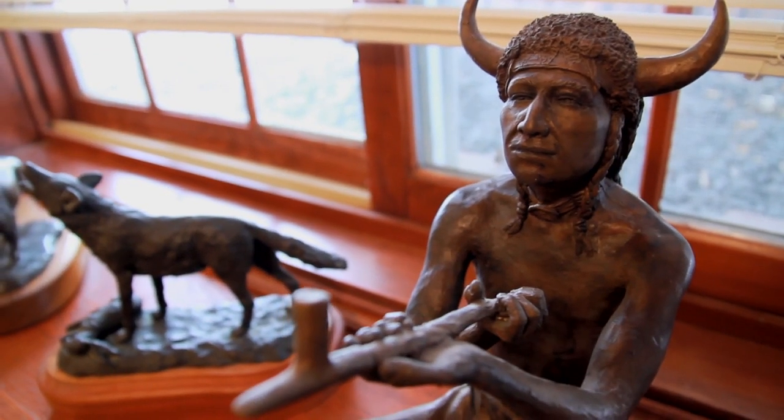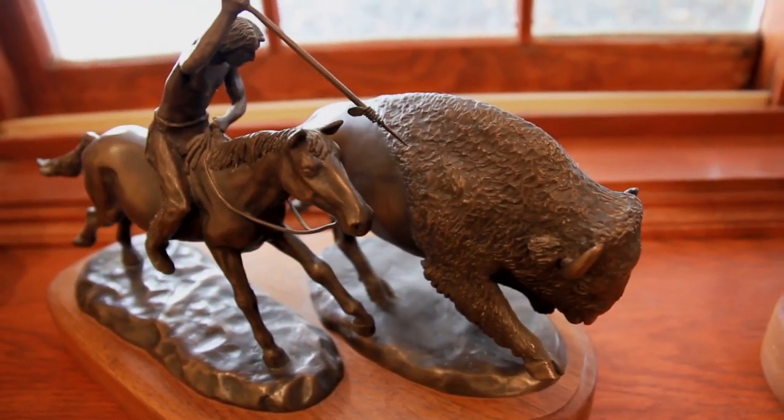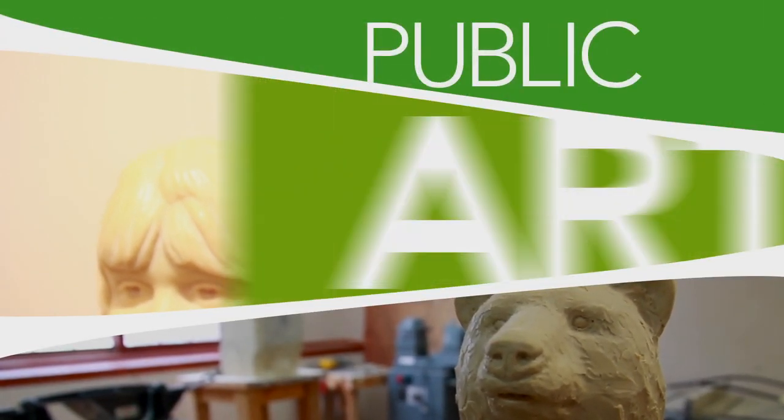When I was five, as I recall, my mother brought home several sticks of oil-based modeling clay. I never stopped after that. I've been sculpting ever since.